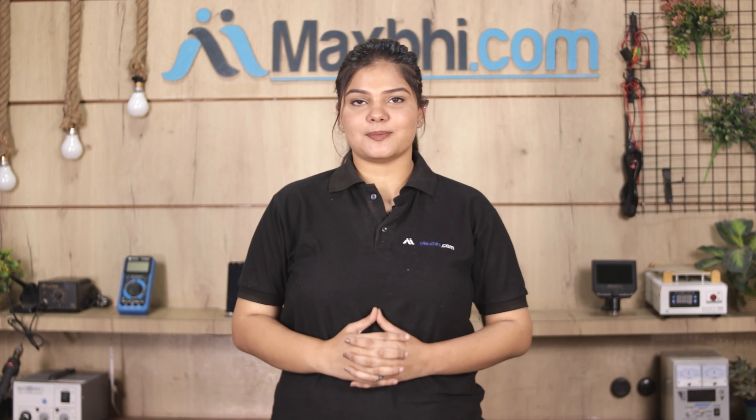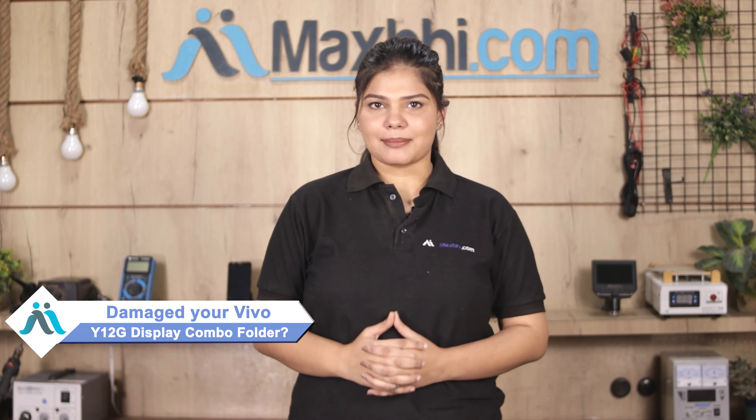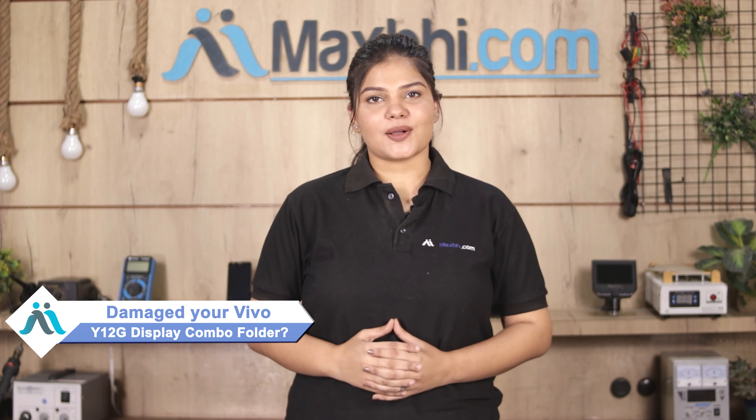Hi friends, this is Lucky from MaxBee.com. Did your Vivo Y12G display combo folder get damaged? Worried about the high repair cost of your smartphone?